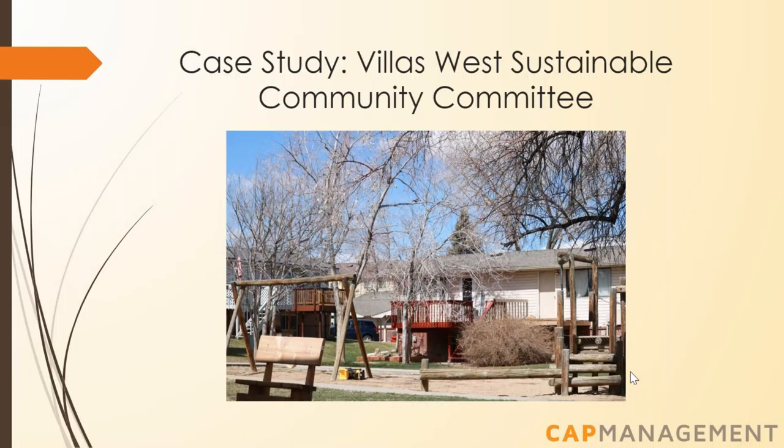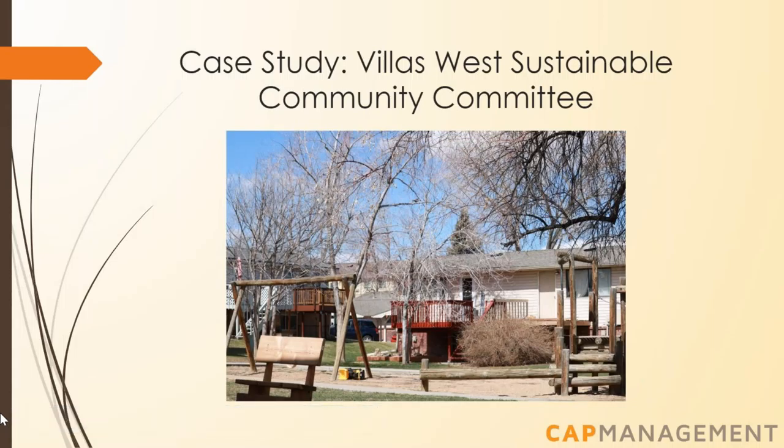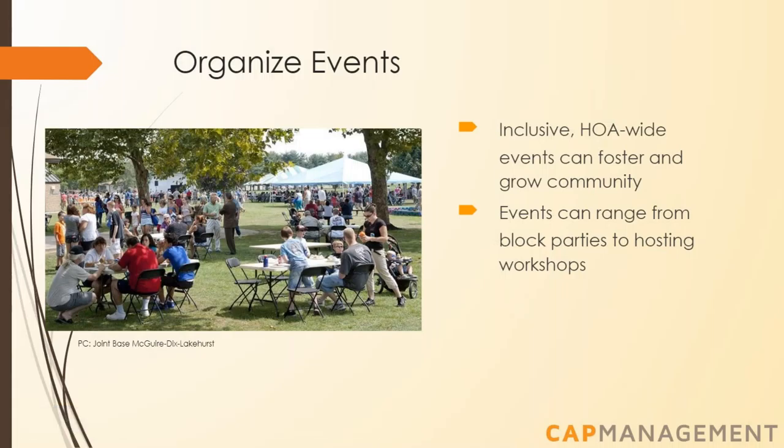Jenny hopes this committee can garner a greater sense of participation and create a greater sense of neighborliness. Her first project is to foster a sense of identity at Villas West by creating a logo for print and online materials and creating items such as stickers. As Jenny said, when you get something like that, it makes you feel like you're part of the team. Events are also vital for fostering community — from large events like block parties to service projects like neighborhood cleanups. Events can be educational, service-based, or just fun, and can be a way to include renters who are often left out of HOA business.